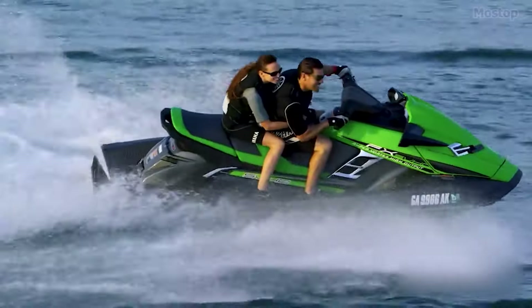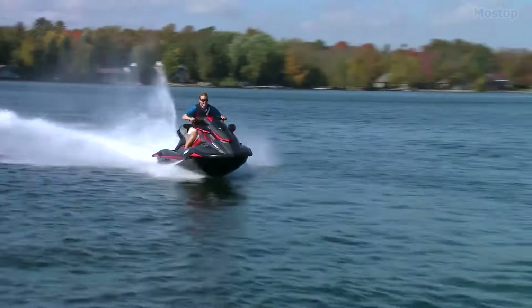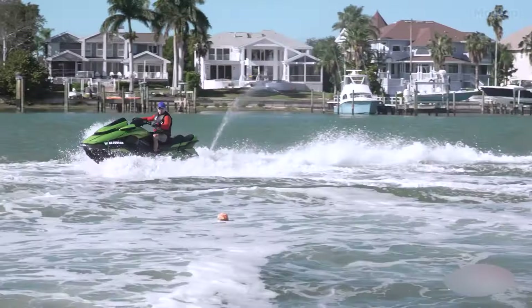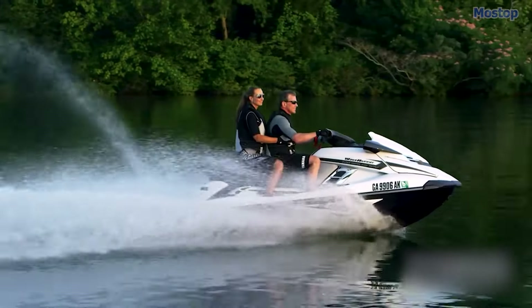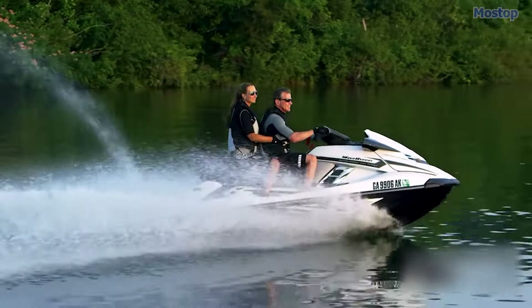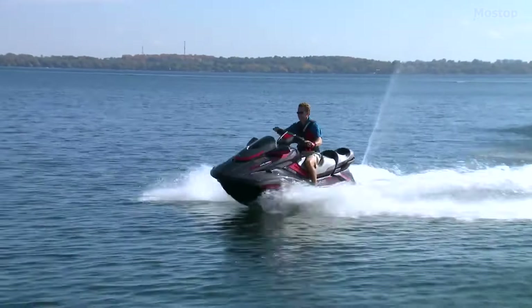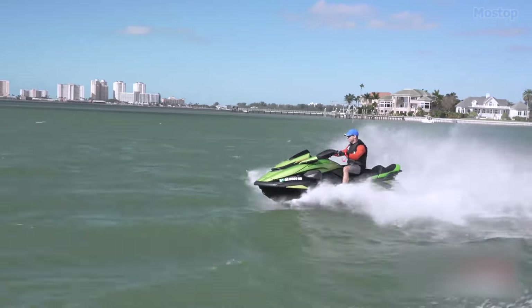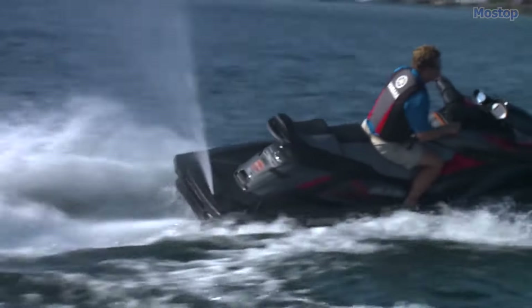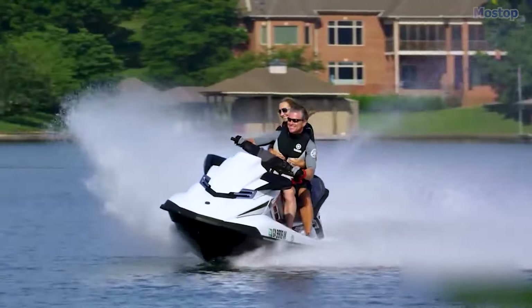It has a vibrant color display that keeps you informed about FNR, speed, trim, and ride system status. But it's not just about looks — this Jet Ski is designed to offer you the ultimate cushy ride. Its flexible, smooth engines combined with a cool built-in air intake system ensure you glide through the waves effortlessly. Crafted from the cutting-edge NanoXL2 material, it's a lightweight champ that doesn't compromise on strength.